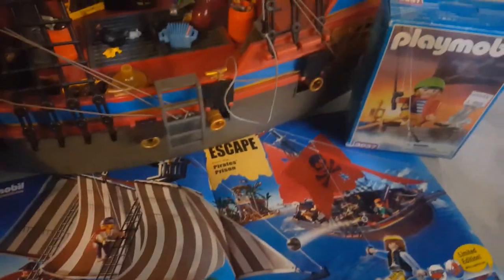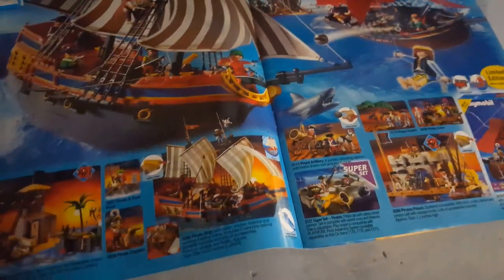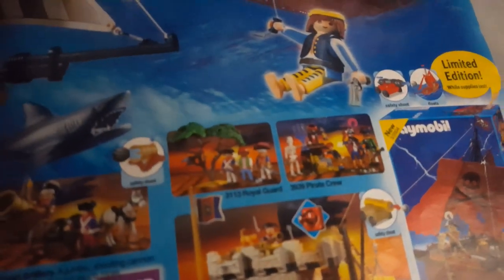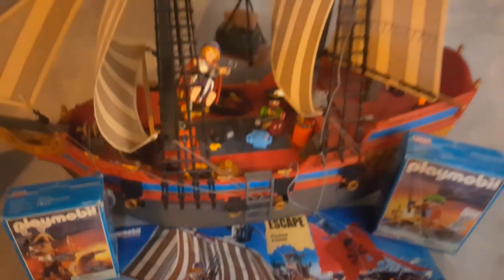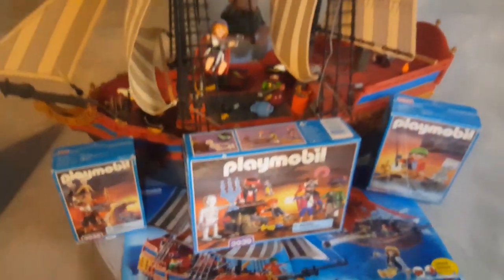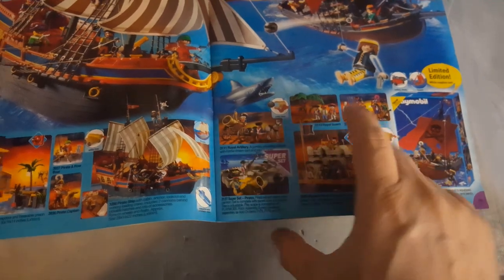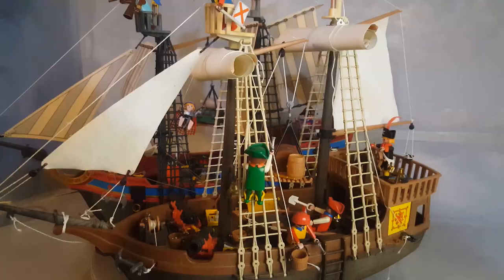There's also set number 3939, the pirate crew ship, which comes with five pirate crew members. If you want, you can add a separate set to add more crew to your pirate ship. That set is from 2001, while all of these others are from 2000.